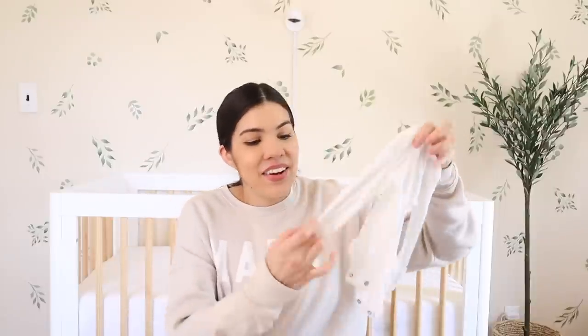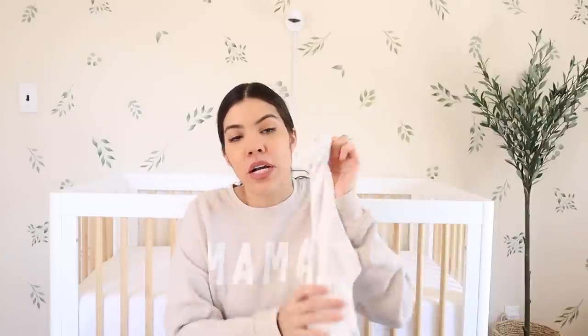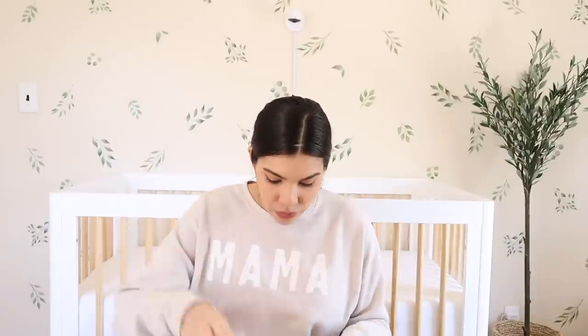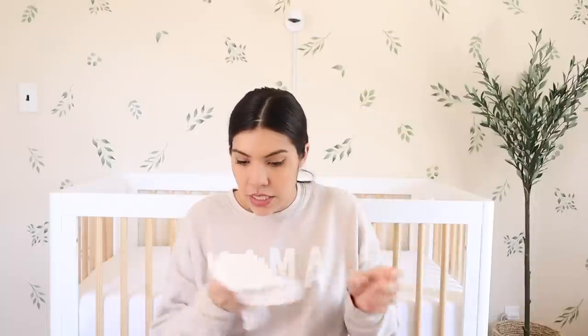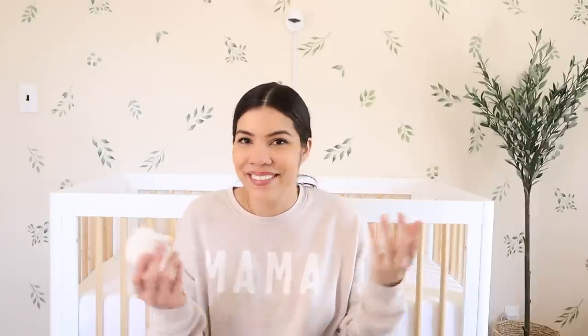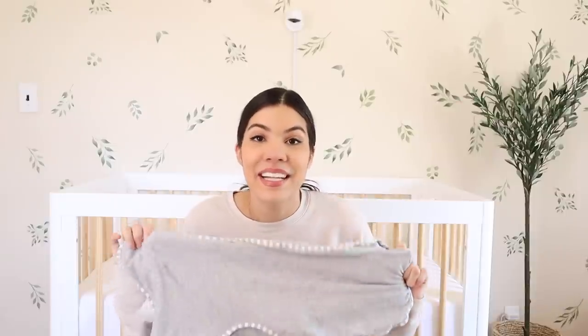These also come with fold-over hands, so in the beginning I would just throw her in this with no pants and have her swaddled. As she got bigger and didn't need to be in a blanket all the time, I'd have her in this to keep her warm. I'd say these are definitely a necessity. And just get at least one pack of baby socks because they're not getting dirty — they can wear the same sock all week.